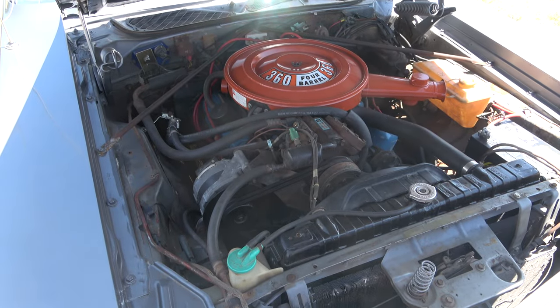One of the reasons we know this is because it was ordered with a small block V8. While most police vehicles of the era were armed with bigger big block 400 or 440 cubic inch pursuit engines, this one had a more modest 360 cubic inch four-barrel engine.